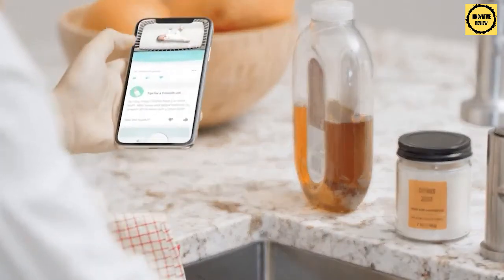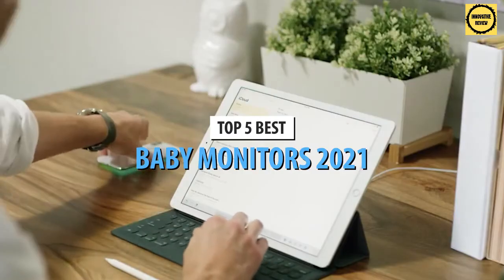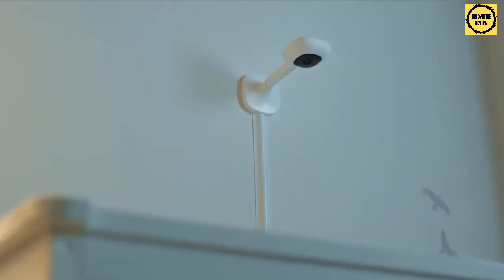What's up guys, today's video is on the top 5 best baby monitors in 2021. Through extensive research and testing, I've put together a list of options that will meet the needs of different types of buyers.